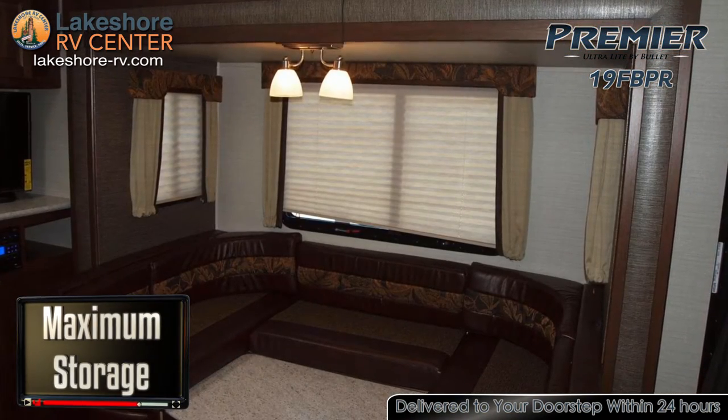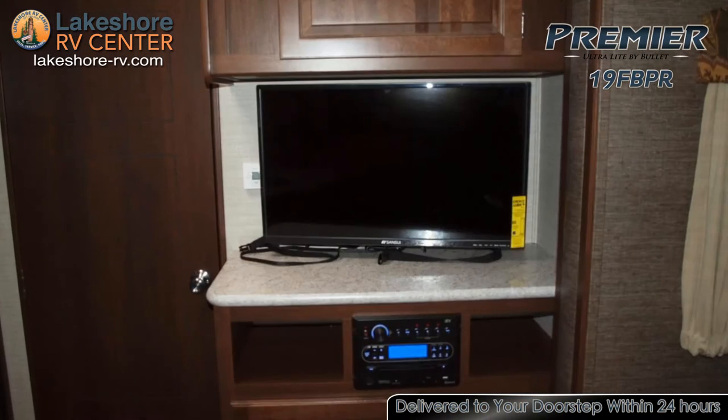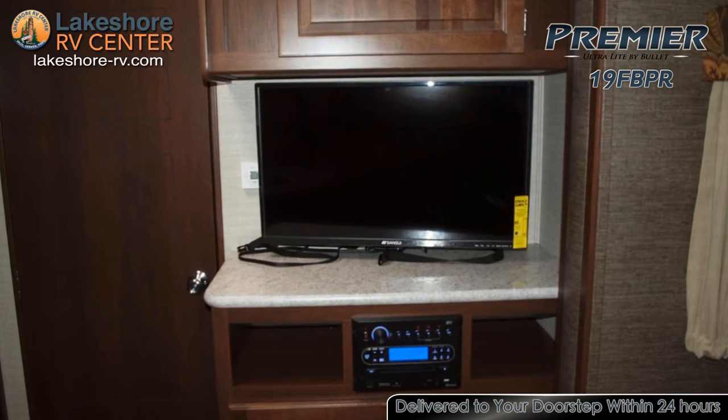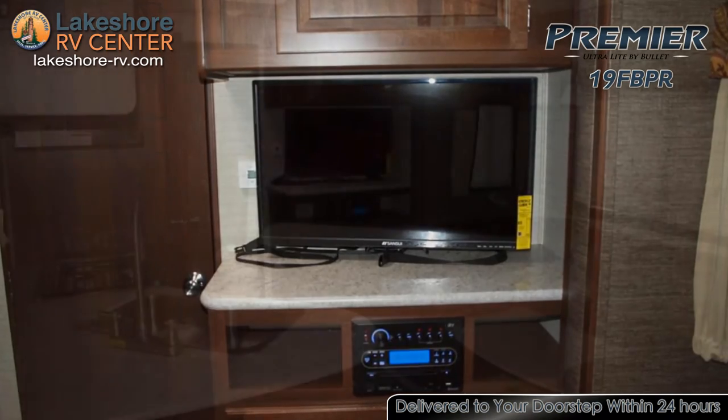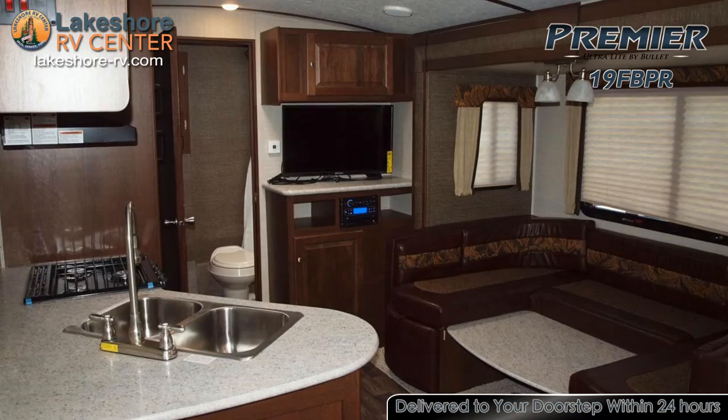The U-shaped dinette is the perfect place to enjoy a meal you've created in the kitchen of your Premiere 19 FBPR, or watch a movie on the LCD TV. The kitchen includes a refrigerator, range, microwave, and sink.